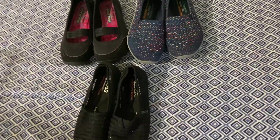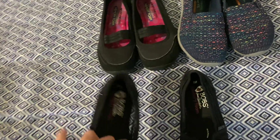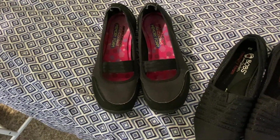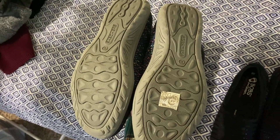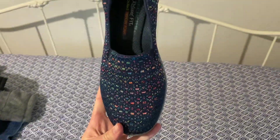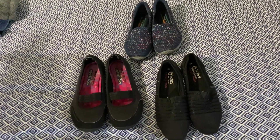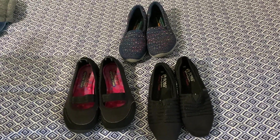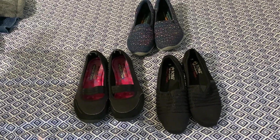My grandma also gave me three pairs of shoes, all Skechers — the only brand she wears because they're the most comfortable for her. A lot of them are actually new since she collects them and then doesn't wear them. There's a pair of Bobs with a mesh sequined design, a more basic Mary Jane style with memory foam in great condition, and a brand new multicolor speckled pair she never wore. She's given me Skechers before and they've sold really well — usually around $25 to $30 — so I'm always excited to get them.